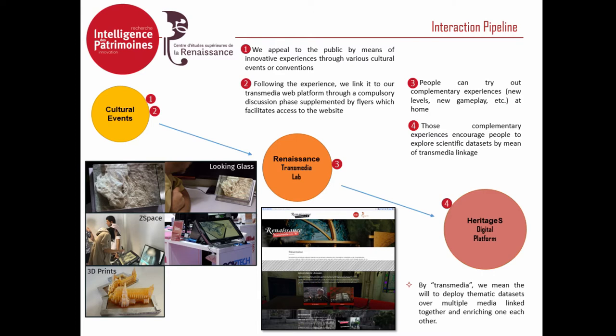We appeal to the public by means of various innovative experiences, like the ones you can see at the bottom of the slide: a volumetric display, stereoscopic displays you can interact with, 3D prints, and virtual reality. With cultural events, you are close to the people you want to interest in your datasets. After every experience, we go with the public, speak with them, and explain our process, what we are displaying, and how the data was acquired.